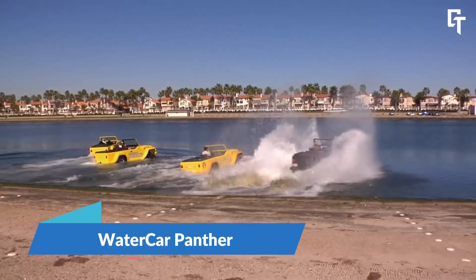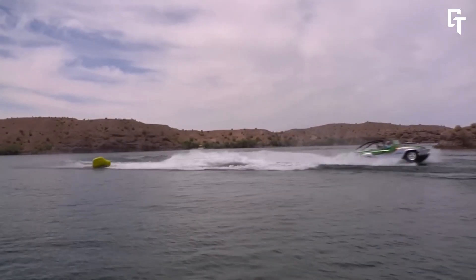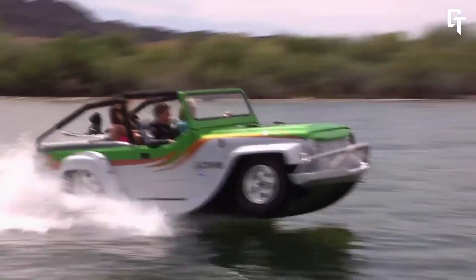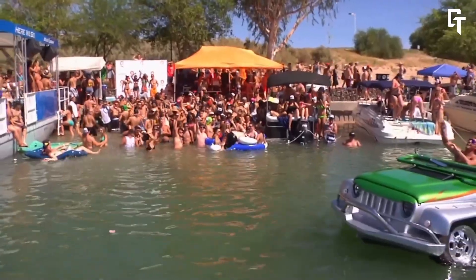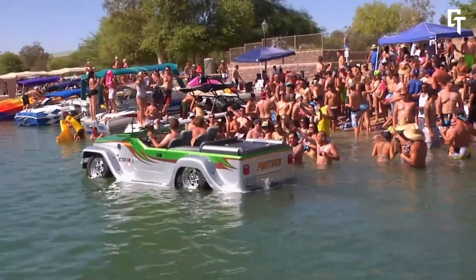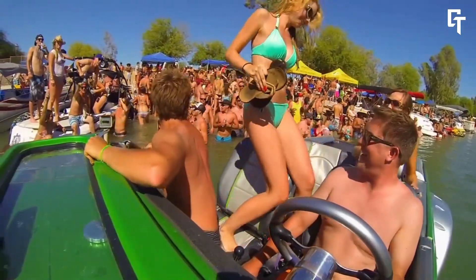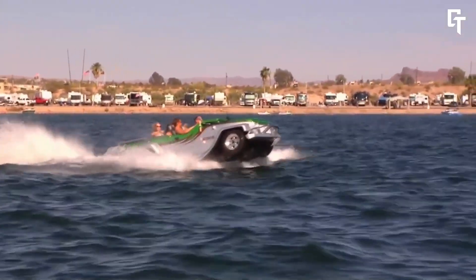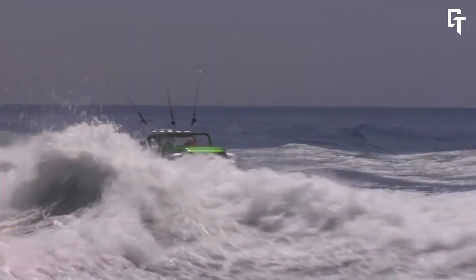The Watercar Panther is a unique vehicle that combines the capabilities of a car and a boat — an off-road convertible powerboat that is also street-legal. Produced by Watercar, a company based in California, it is powered by a 3.7-liter Honda V6 engine. The Panther can reach speeds of 70 to 80 miles per hour on land and 44 miles per hour on water, making it the only amphibious vehicle capable of towing a water skier. Despite its remarkable capabilities, it is reported to be somewhat difficult to operate on land, and is priced at around $180,000.